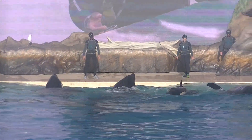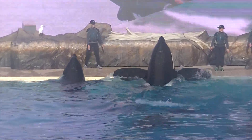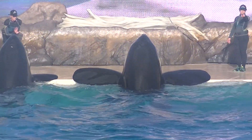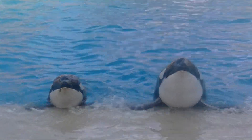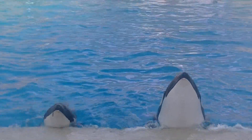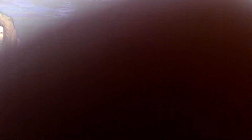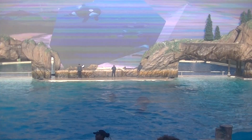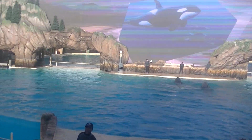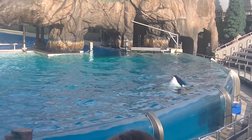My name is Candace, and I'm so honored to introduce you to this intriguing animal. The Orca Encounter will help you better understand these magnificent creatures and all that they represent.